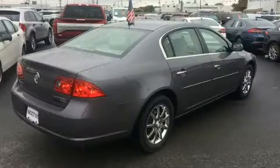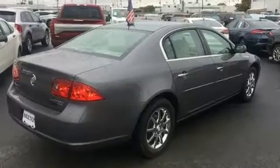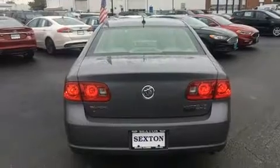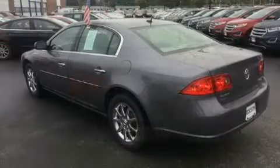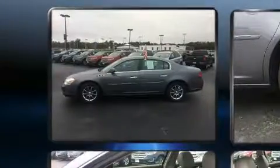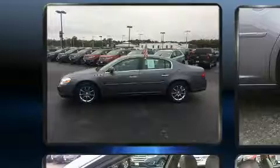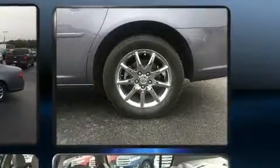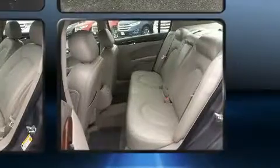Top features include power windows, front and rear reading lights, variably intermittent wipers, automatic dimming door mirrors, power front seats, fully automatic headlights, remote keyless entry, and much more. Features such as automatic climate control and leather upholstery prove that economical transportation does not need to be sparsely equipped.